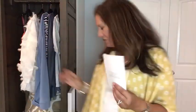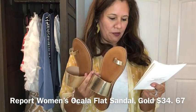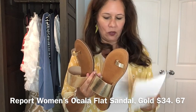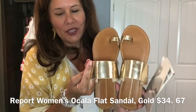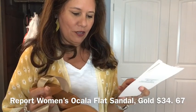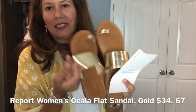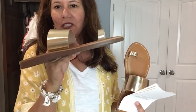The other pair of shoes is by Report — the Women's Akala Flat Sandal in Gold. I love these; it's just a really good neutral. They're flat but not totally flat, with just a little bit of cushion. These are priced at $34.67.